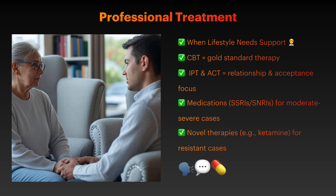While lifestyle interventions are powerful, they work best when integrated with professional treatment. Cognitive behavioral therapy remains the gold standard with robust evidence for effectiveness. Interpersonal therapy focuses on relationship patterns and social functioning. Acceptance and commitment therapy helps with treatment-resistant cases. Medical interventions include SSRIs and SNRIs for moderate to severe depression. Combination therapy — medication and psychotherapy together — shows superior outcomes, and novel treatments like ketamine are available for treatment-resistant cases.